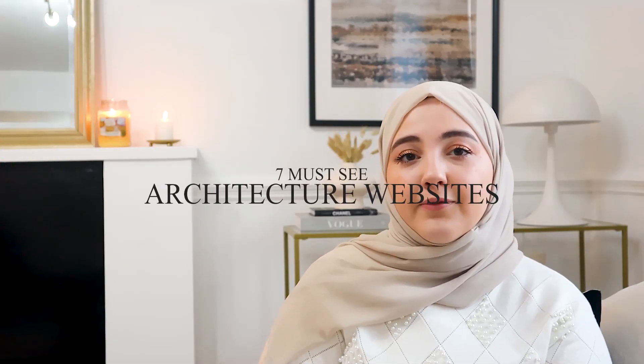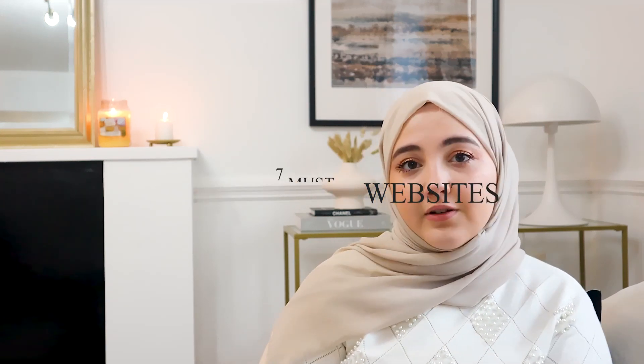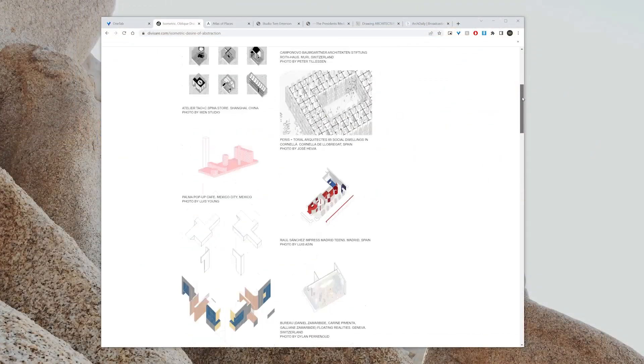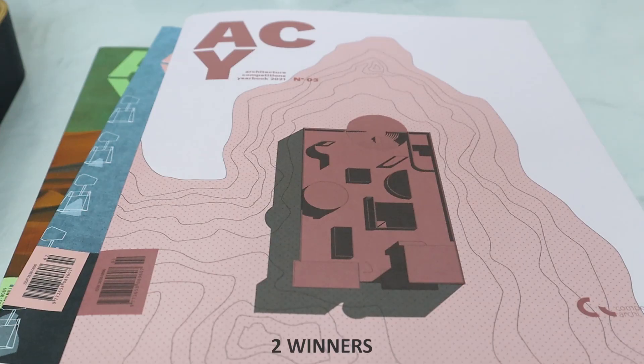If you can relate, today's video is about seven sites for architectural inspiration. Six are digital and one is physical. These are the sites that give me visual inspirations for my diagrams, renders, drawings, as well as ideas on how to design. Stay tuned to the end of the video for details on the giveaway, and let's get started.